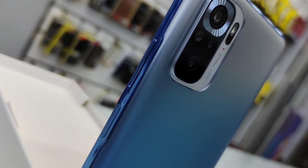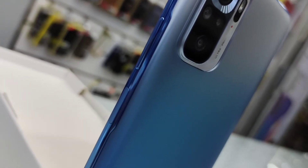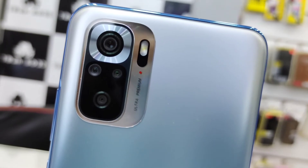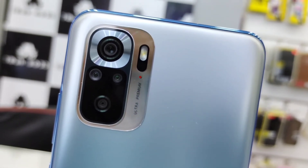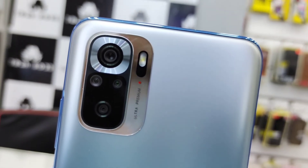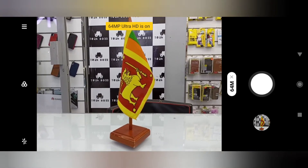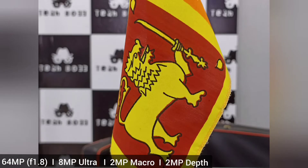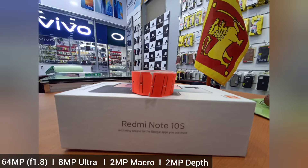We can also see a side-mounted fingerprint sensor and face unlock for the security system. The rear camera design is unique, same as the Note 10, featuring a four-camera setup with a small bumper and LED flash. The primary camera is 64 megapixels with f/1.8 aperture, the secondary is 8 megapixel ultrawide, along with a 2 megapixel macro lens and a 2 megapixel depth sensor.